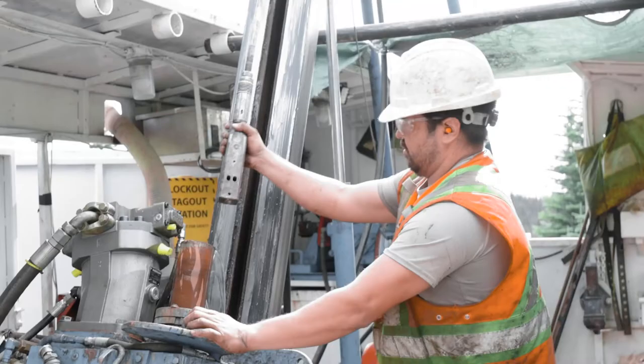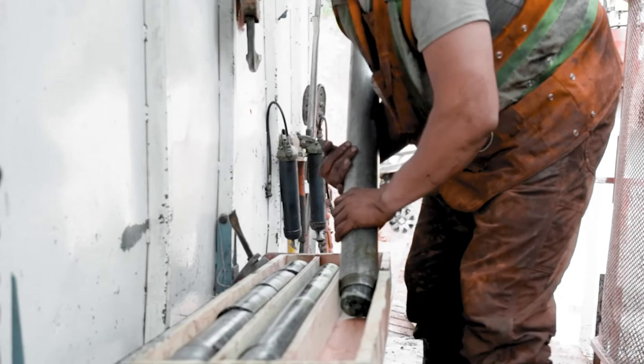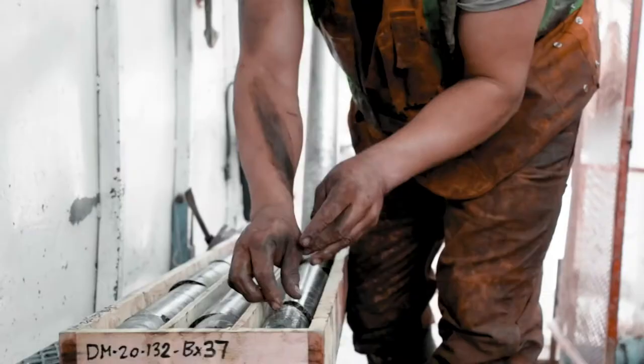It had the mine permit, the near-term mine potential, expansion potential for the boulder vein, and the 15 additional vein targets that really hadn't been drilled — with high-grade half-ounce, ounce intercepts — and a very large land package that needed more exploration.